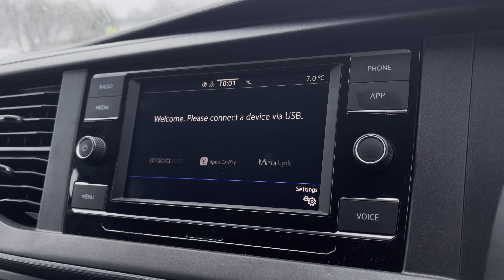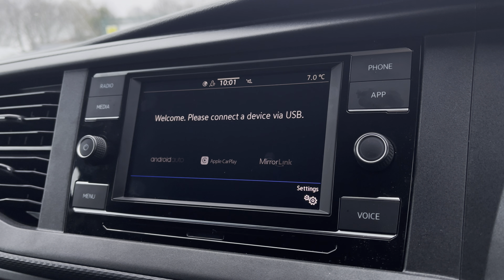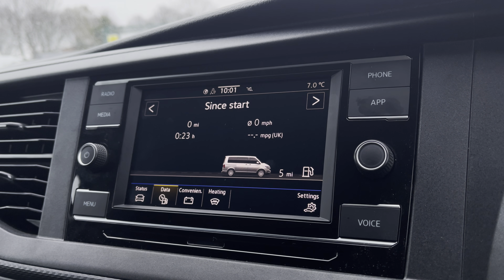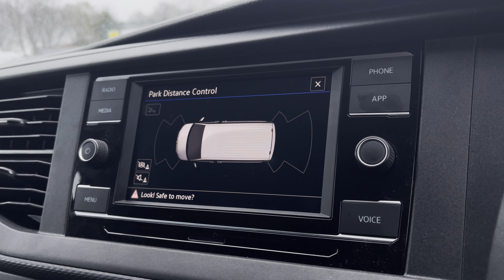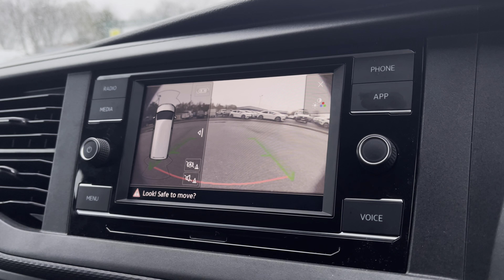You have AppConnect, allowing you to connect your phone via Android Auto or Apple CarPlay to access applications such as Spotify and Apple Music and plenty of other road-safe apps. You are also able to view your vehicle status and your driving data, as well as your front and rear parking sensors and your rear view reversing camera.